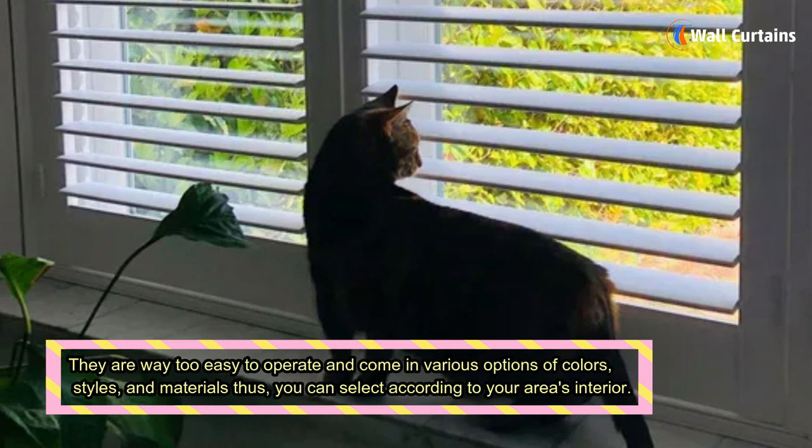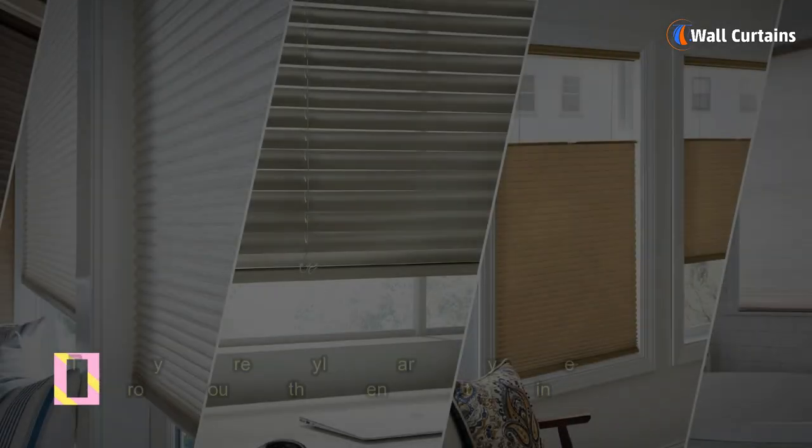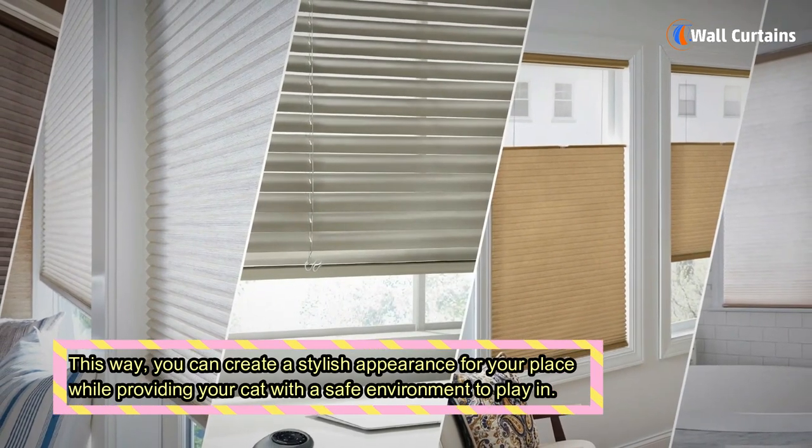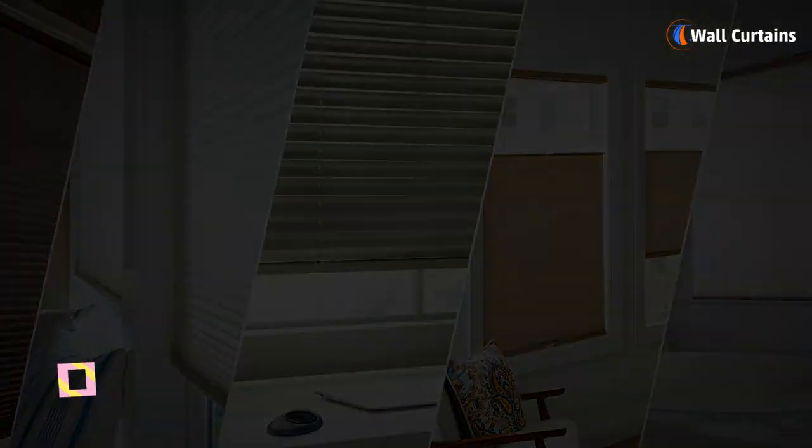Cordless blinds come in various options of colors, styles, and materials, so you can select according to your area's interior. This way, you can create a stylish appearance for your place while providing your cat with a safe environment to play in.